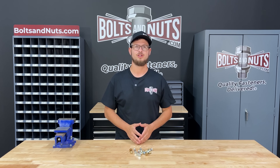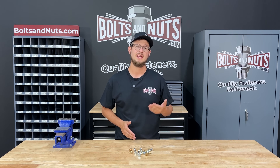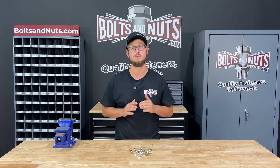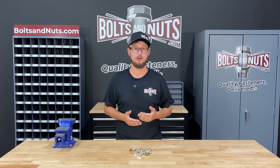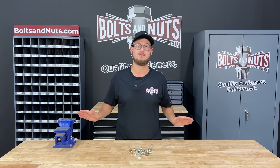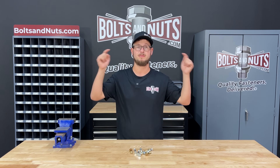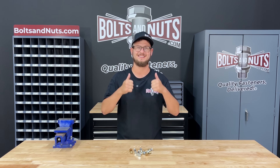In conclusion, understanding the different grades of metric fasteners is essential to anyone using them. It's also important to note that each grade has its own unique torque requirements, so it's crucial to use the correct grade for the specific application. I hope you found this short video to be helpful and informative. Here at BoltsAndNuts.com we stock all different types of metric fasteners in various grades. If you have any questions at all, please feel free to reach out directly or post them in the comments below. Please like and subscribe for future fastener content. Thank you for watching.